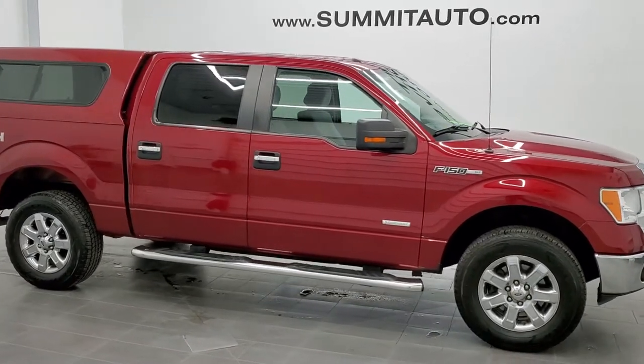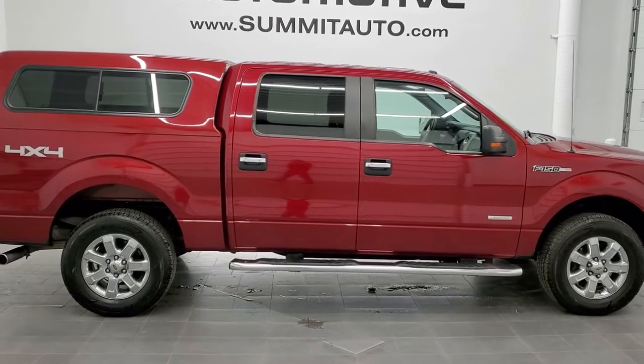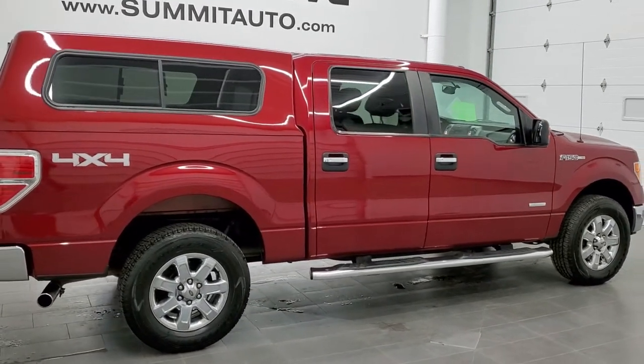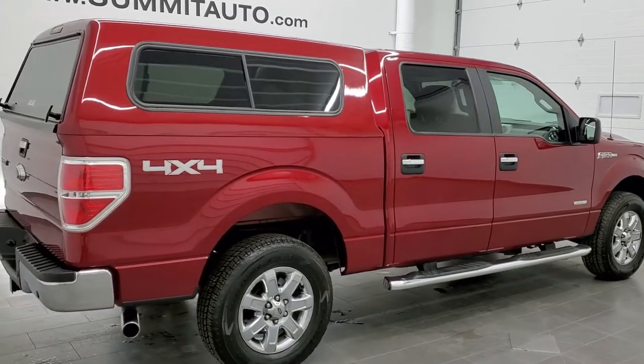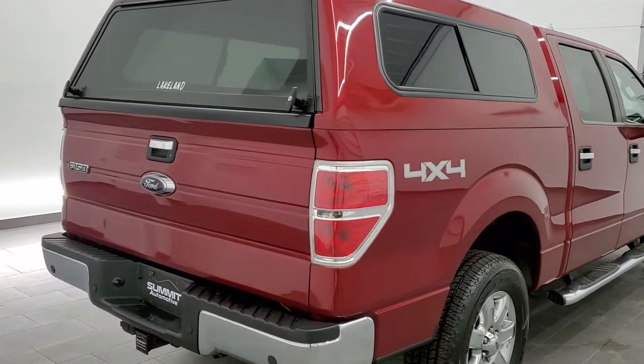This is Doc number 11062A. We are here at Summit Automotive in Fond du Lac, Wisconsin — your new and used light duty truck headquarters. Today we are checking out this super clean 2014 Ford F-150 SuperCrew 5.5 foot short box.